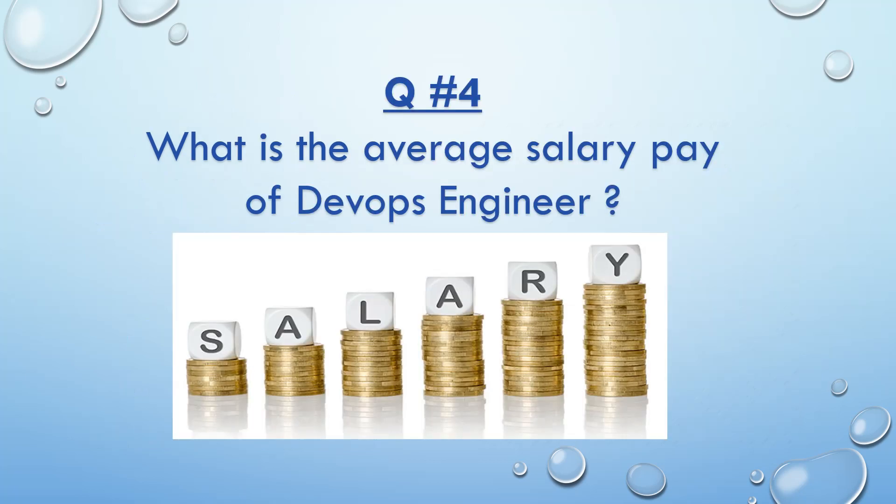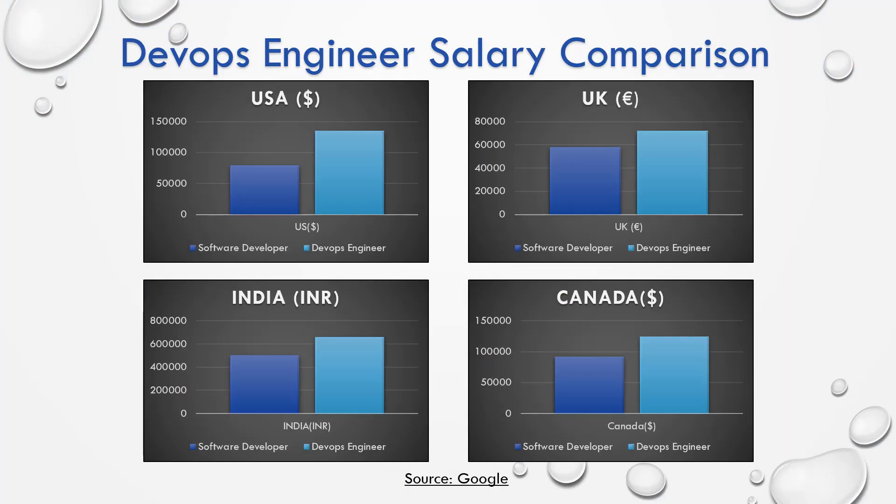Coming to the next question: What is the average salary pay for a DevOps engineer? There are various charts showing the salary comparison for a DevOps engineer compared to software engineers. This chart is prepared based on information provided on various websites like Glassdoor, etc. The bottom line is, a DevOps engineer earns almost 1.5 times more in general, and that's the reason this is one of the hottest buzzwords in IT tech.